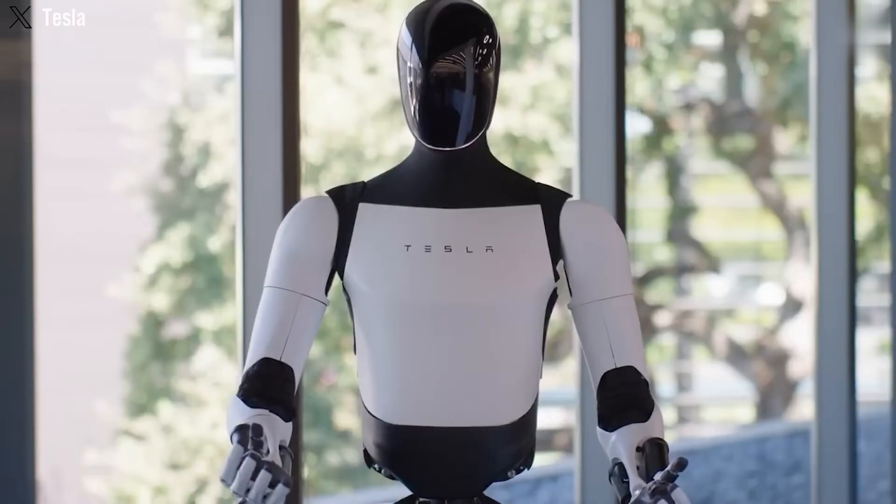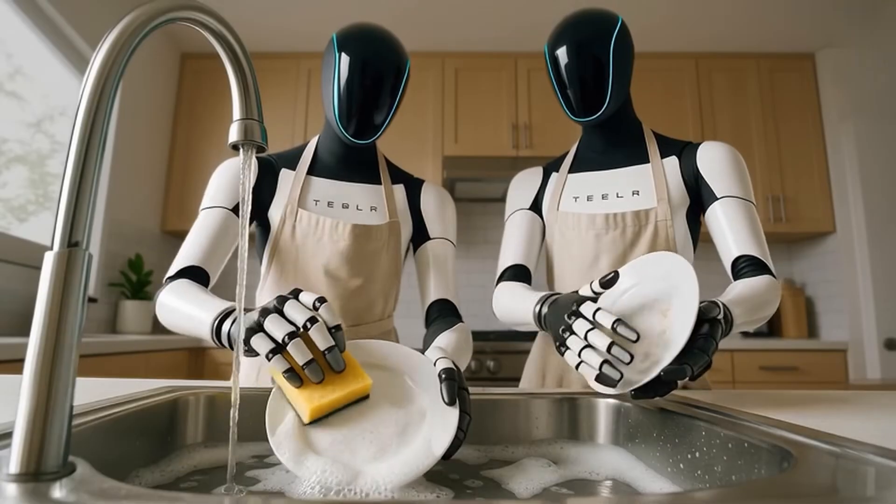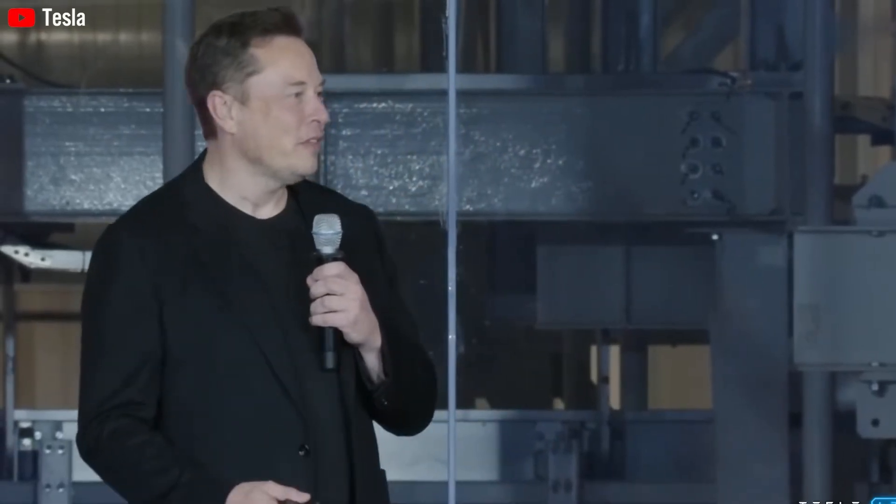Tesla Bot Gen 3 is set to launch this November, and it's not some half-baked prototype. This is the final polished version — Elon claims it can tackle up to 100 tasks a day, all thanks to self-learning and imitation.